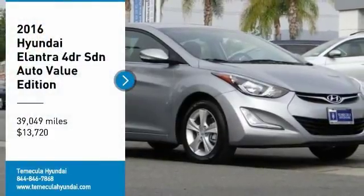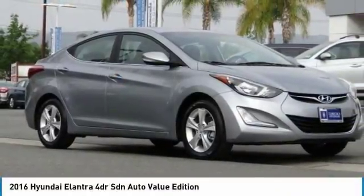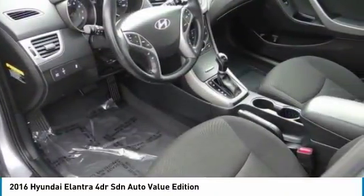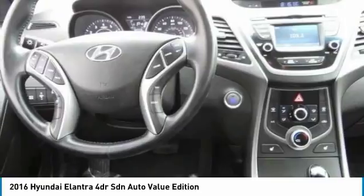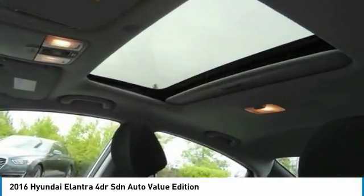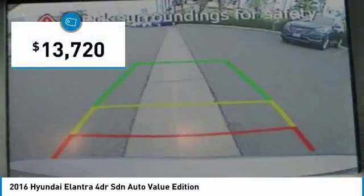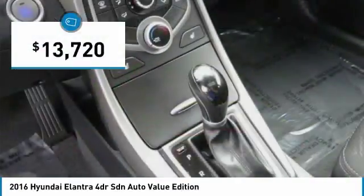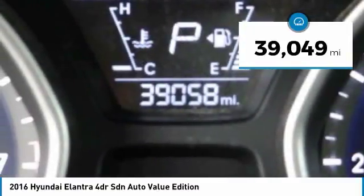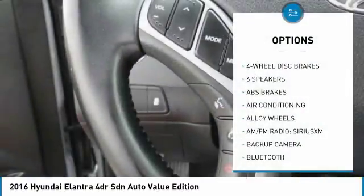Stop by and take a look at the 2016 Elantra. The Elantra boasts the most interior room in its class and gets an exceptional 35 miles per gallon. With its luxurious standard features, the Elantra is an easy choice and is priced below $15,000. This vehicle has less than 40,000 miles.